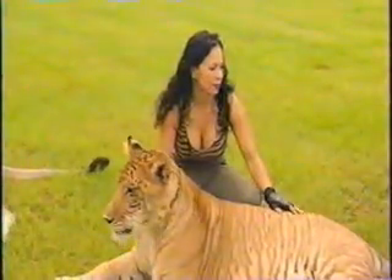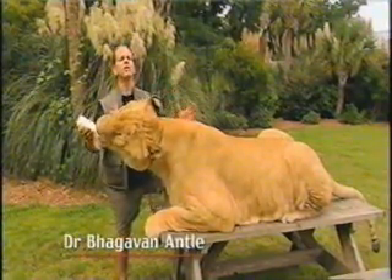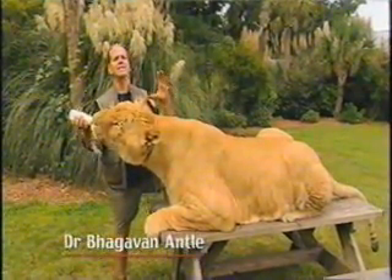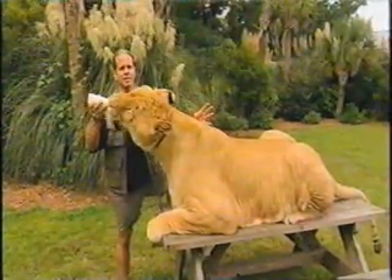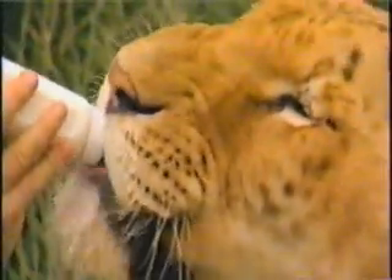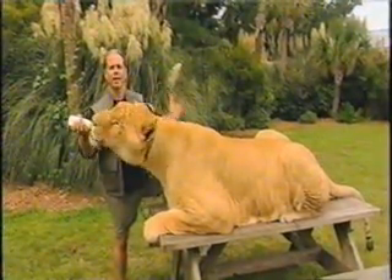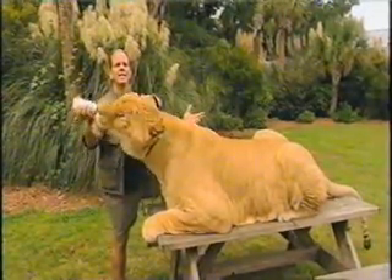It's theorized that ligers are this enormous size because the inhibitor growth gene exists in the female lion and in the male tiger. So when you switch around and you get a male lion breeding with a female tiger, creating the liger, you get this gigantic size.